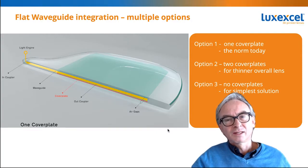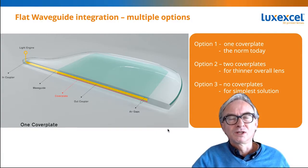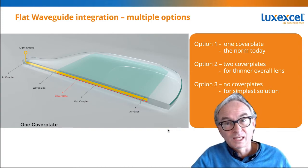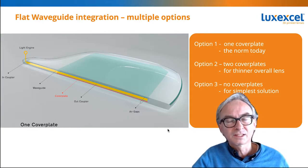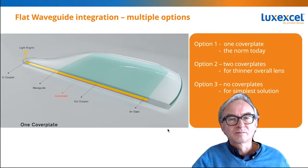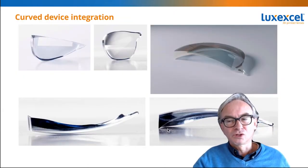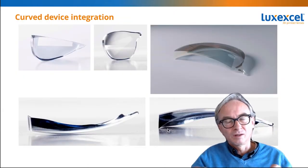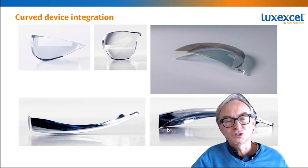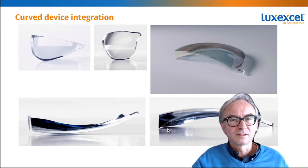How do you integrate a waveguide? Waveguides need an air gap, and our technology can create that air gap. Or if the waveguide doesn't need an air gap — for example, because it has cover plates — then we can deal with cover plates, either one or two. With our technology you can integrate any waveguide inside a lens. You can even integrate curved waveguides, because with our technology you can also print around curved surfaces — for example, reflective foils or other devices.